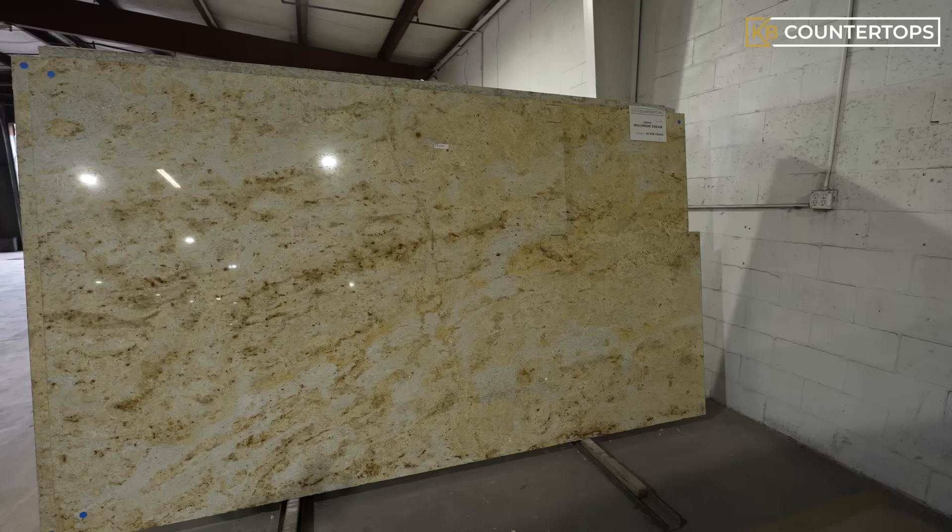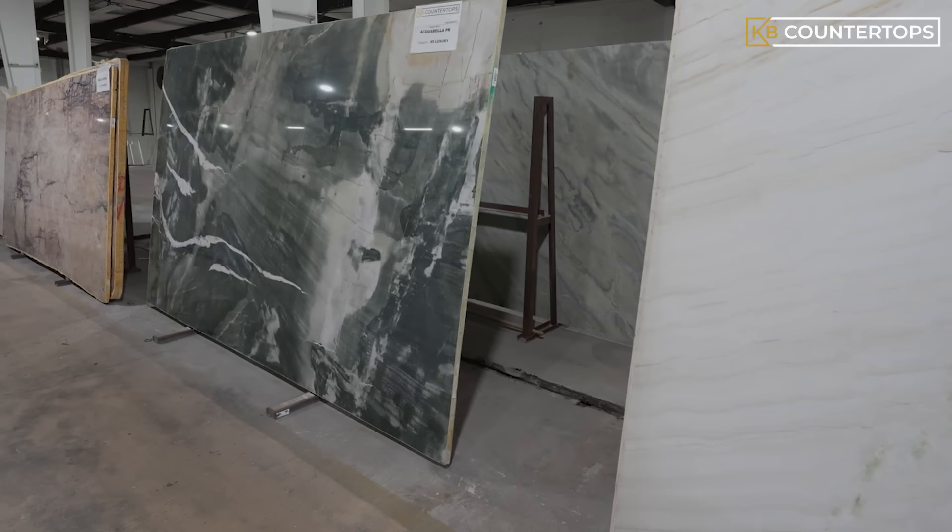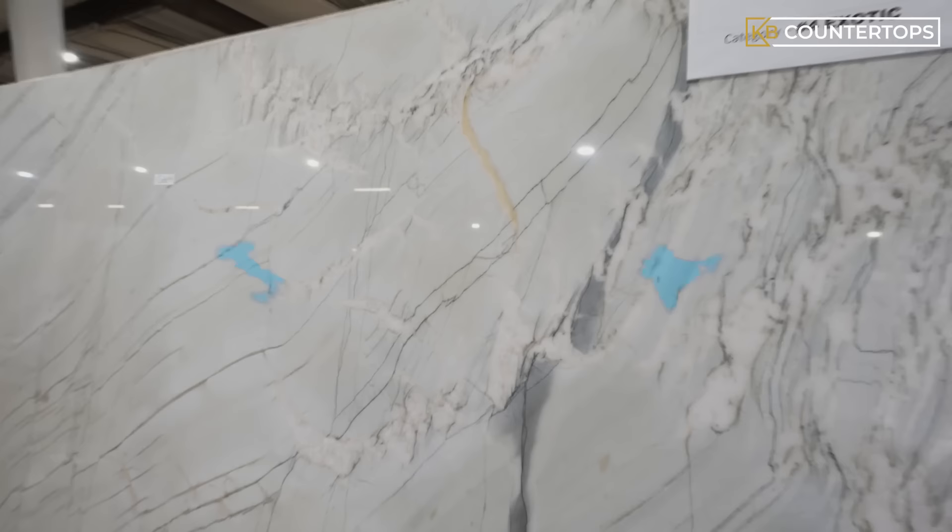Level 3, or luxury grade granite, usually has a very unique appearance due to its color and patterns. It is also very limited in availability and found in very specific areas around the world. These types of granites are often found on display at luxury hotel lobbies and luxury commercial buildings. Italy and India are major exporters of level 3 granite.